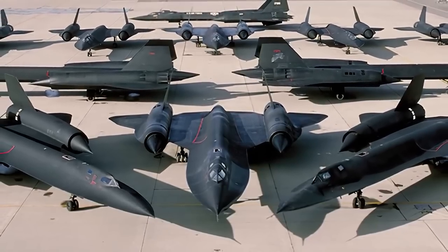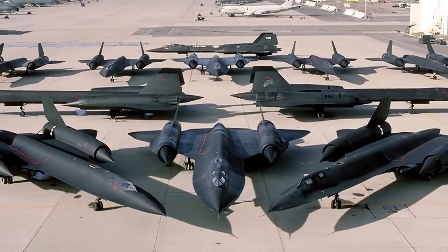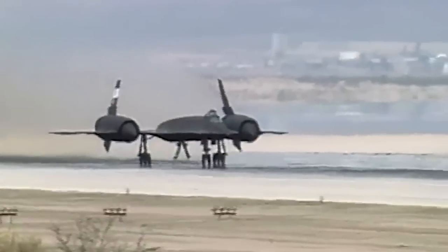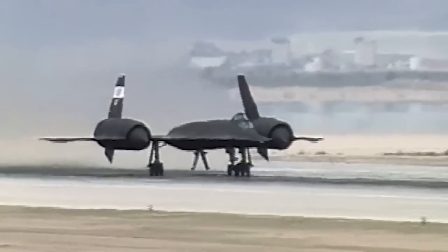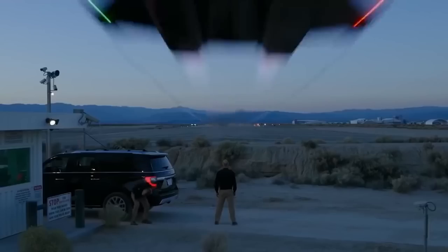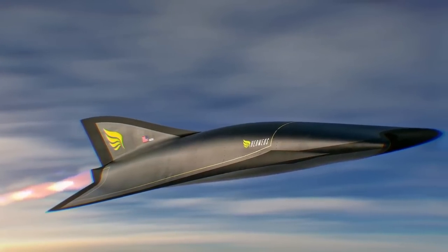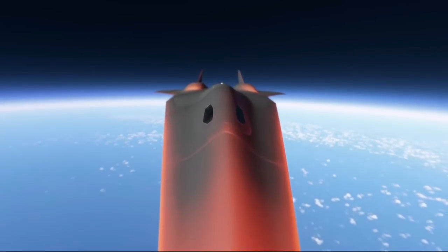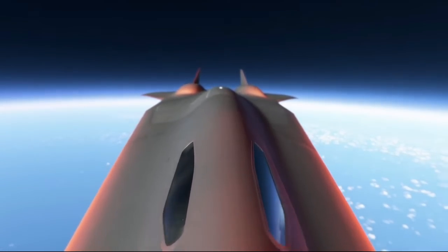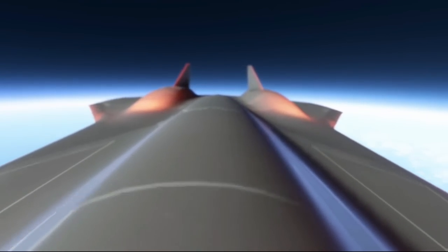Most experts consider the SR-72 the successor to the SR-71 Blackbird — it was even hastily called the son of the Blackbird. But the developers have assured us that although the class of the aircraft will be the same, it'll technically be a completely new machine. At a speed of more than Mach 5, the object is subjected to hard-to-predict physical influences that are almost impossible to design in theory, so they need to be investigated in the course of experiments.